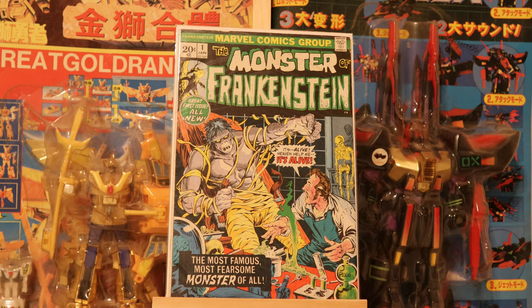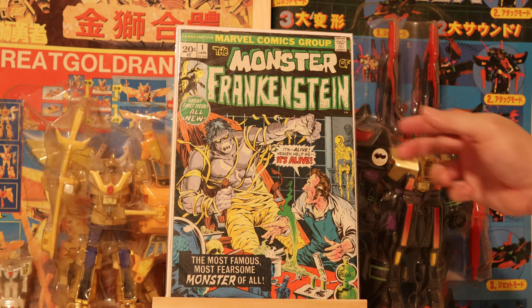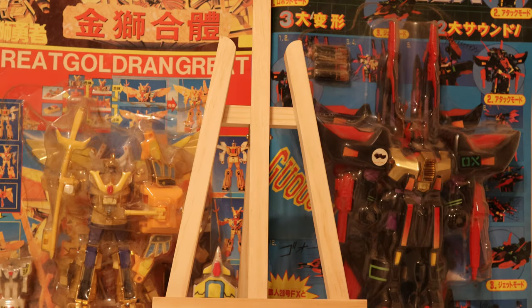Mike Ploog's art — he was a great artist. I think he was in some ways the Marvel version of DC's Bernie Wrightson at the time. Well, maybe that's not a great analogy. He was great in his own right.